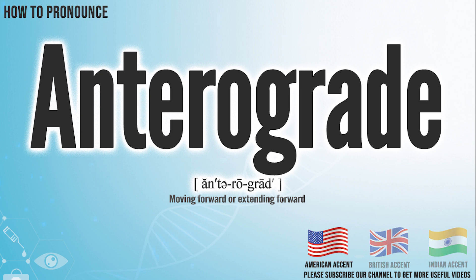In the American accent, it pronounces anterograde. Anterograde.